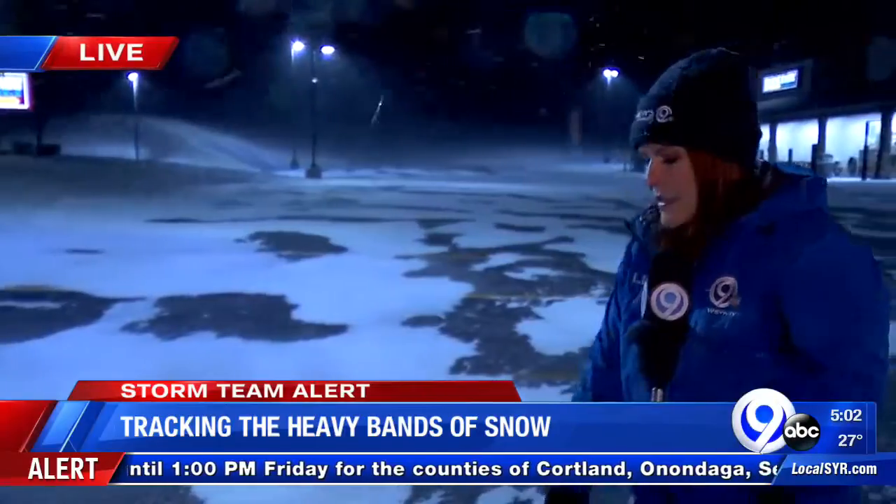Even if roads just look wet in some spots, you could come up against a spot of drifting snow to make things slick. We're getting closer to the winter season, so plan a couple of extra minutes. Farther north, closer to the Syracuse area suburbs, let's send it to Farah Jadron. Farah, how's it looking up there?